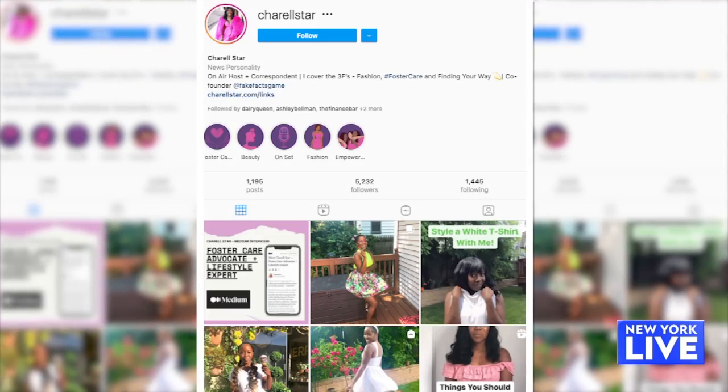If we want to find more of your fashion advice, where can we go? You can always find me on Instagram at sherellestar or thatstarlife.com. Thanks, Sherell.